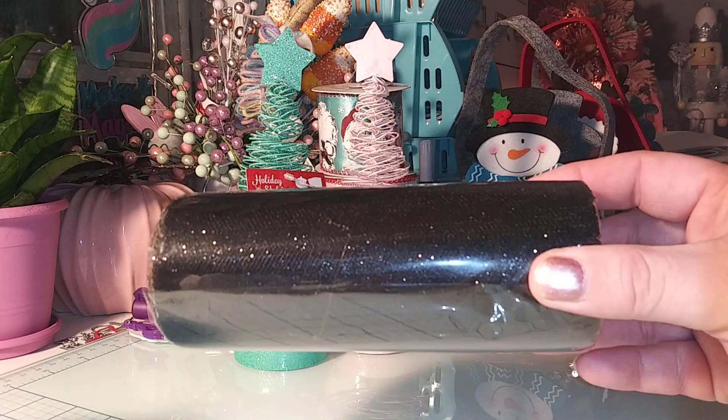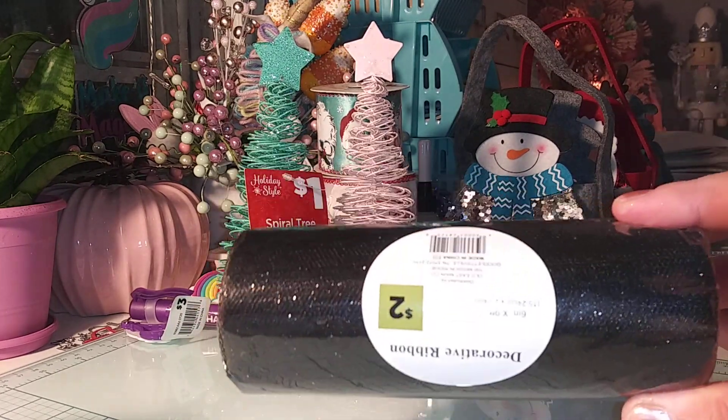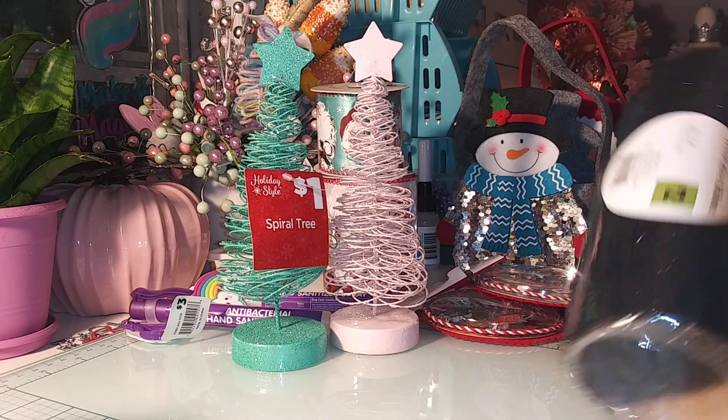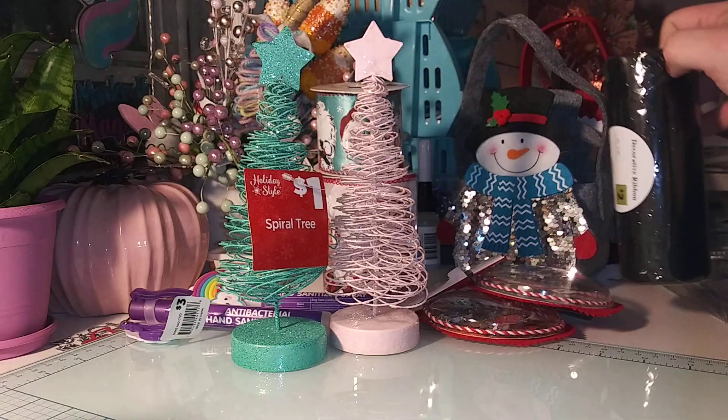I got some mesh — just a black glittered mesh for two dollars. I don't have any black mesh in my stash, so I was like, yeah. Two bucks, six inches by nine feet.